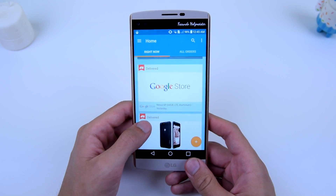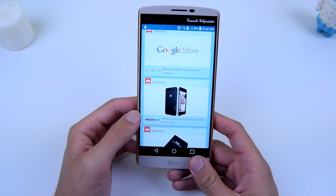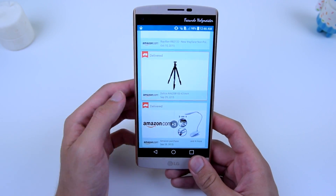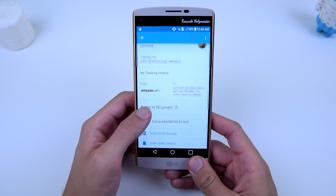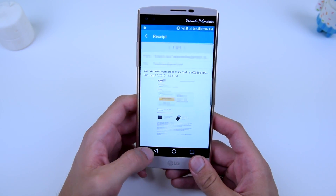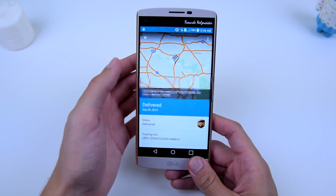If you go to the past, you can see different things I have purchased — for example the Nexus 6P and the Nexus 6P case. If I go into maybe this tripod I purchased on Amazon, you can see tracking info, where I bought it from, where it shipped to, and I can view the email receipt and the order details.